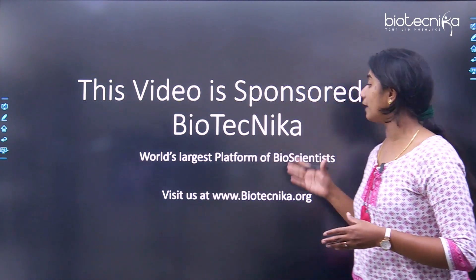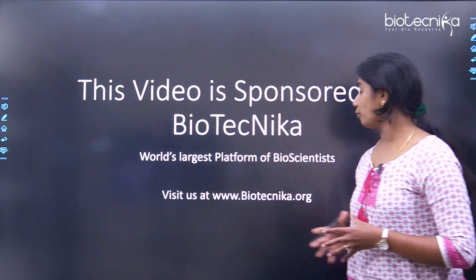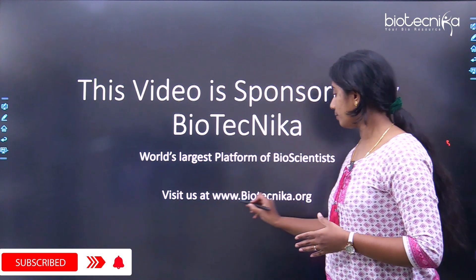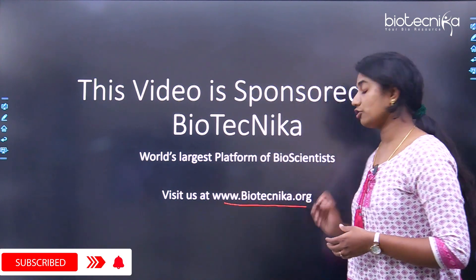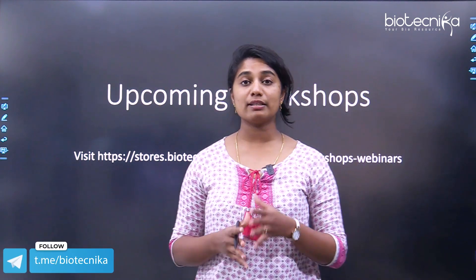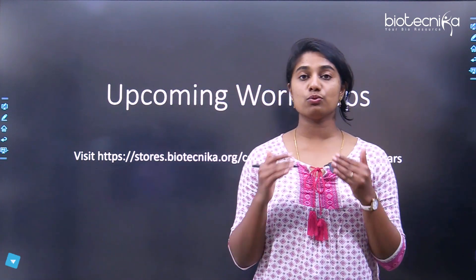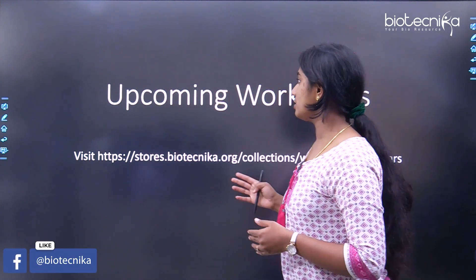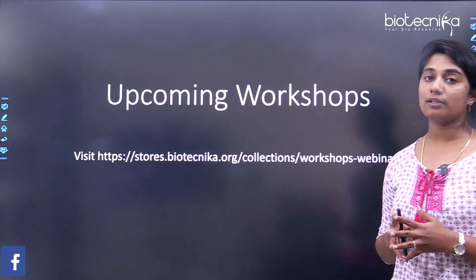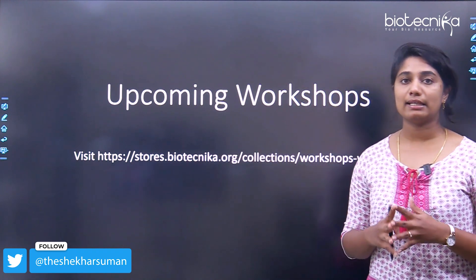This video is sponsored by Biotechnica. Biotechnica is the world's largest platform of bioscientists. You can know more about Biotechnica from www.biotechnica.org. We have a lot of upcoming workshops, so if you are interested in upskilling yourself and getting your resume to the level of professionals, you can go ahead and attend the workshops. You can get the link from the description box below.